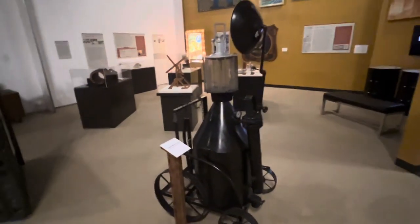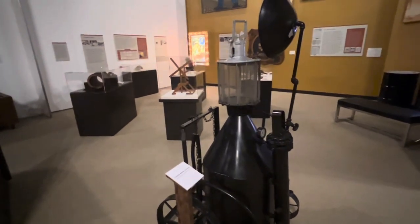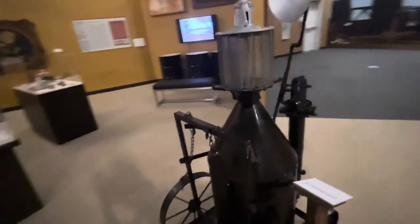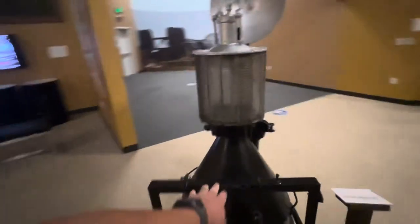For all you welders out there, this is the old carbide welder and lamp used during World War II. I guess you'd put your bottles right here.